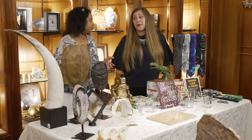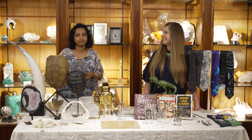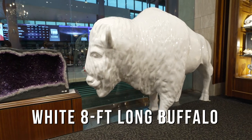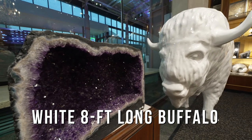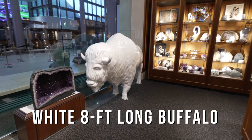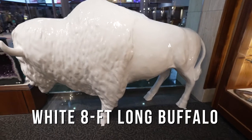One of our biggest home decor pieces is, of course, our big white buffalo. And when I say big, I really mean it — you're going to need a huge room or a huge entryway. But it is super cool and one of a kind. He's white, so he goes with all different home styles. Maybe you could put him on your ranch — surprise dad, have him already at the ranch when dad walks in. We can talk to you about delivery and make it happen.